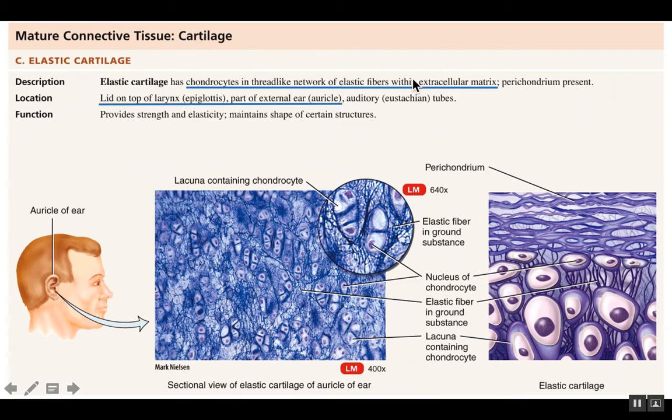The third cartilage is called elastic cartilage. The name suggests it is more flexible than the other two, because it has a larger amount of elastic fibers within its matrix scattered throughout. It still has chondrocytes sitting inside structures called lacunae, just like the other two cartilages. One important location for elastic cartilage is the epiglottis, which is a lid on top of your larynx. The epiglottis closes off the larynx when you swallow so that food or liquid cannot get into your respiratory tract, preventing that whole going-down-the-wrong-tube phenomenon.